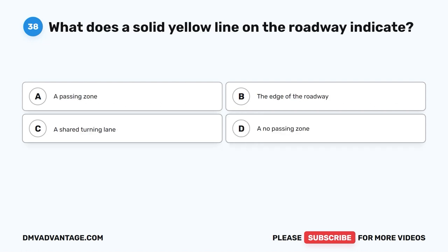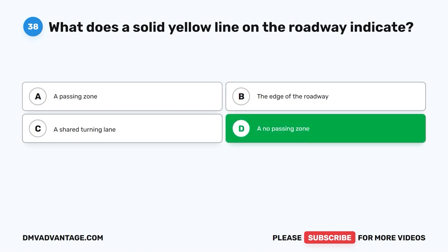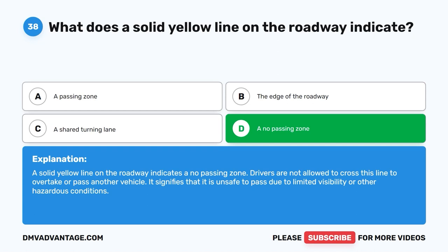Question 38: What does a solid yellow line on the roadway indicate? A. A passing zone. B. The edge of the roadway. C. A shared turning lane. D. A no passing zone. The correct answer is D. A solid yellow line on the roadway indicates a no passing zone. Drivers are not allowed to cross this line to overtake or pass another vehicle. It signifies that it is unsafe to pass due to limited visibility or other hazardous conditions.